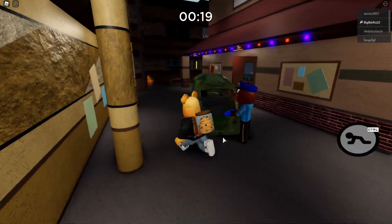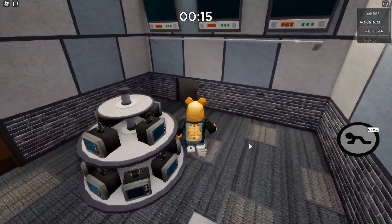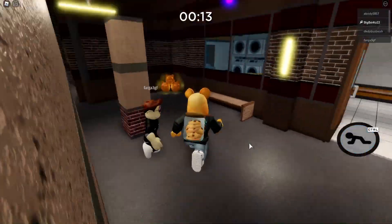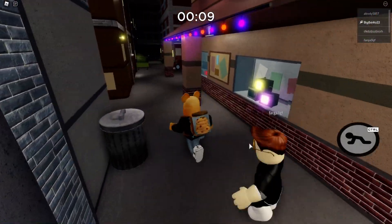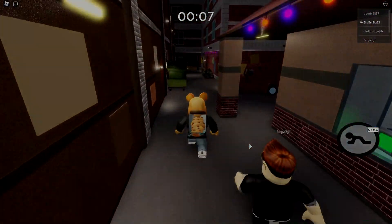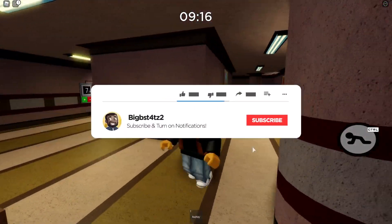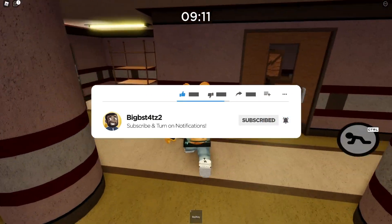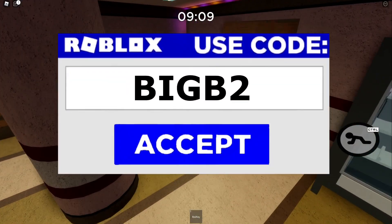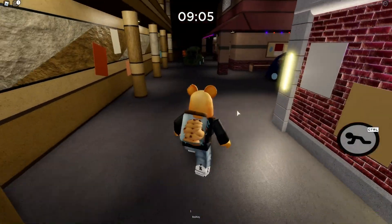It looks like we have a brand new leak slash sneak peek for Piggy Book 2 Chapter 4, and it reveals something very interesting which I'm going to break down. Sit back, relax, and enjoy. If you are looking forward to Piggy Book 2 Chapter 4, remember to leave a like and feel free to subscribe. You can also use star code BIGB2 when purchasing Robux or Premium.